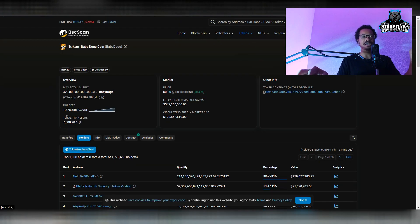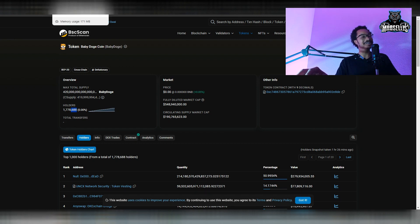Baby Doge now has 1,778,686 holders. That's about 3,000 new holders in two weeks, and we consistently get new holders every single day. When I refreshed the page we got two more holders just from hitting the refresh button, so we're literally getting holders every second of the day — that's very impressive.